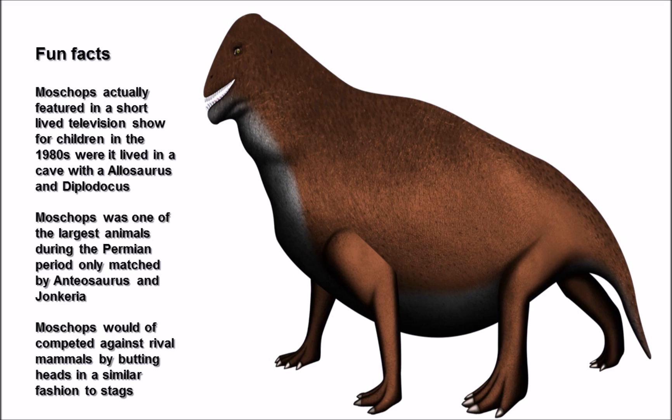Here we have some chunky facts. The background image of Moschops - I'm not quite sure what to make of it; it sort of looks like a giant turd with legs, but it's still much better than anything I could do. Moschops actually featured in a short-lived children's television show in the 1980s where it lived in a cave with Allosaurus and Diplodocus. Due to the scientific inaccuracies of it sharing a cave with those animals, this may be a good reason the show was short-lived.